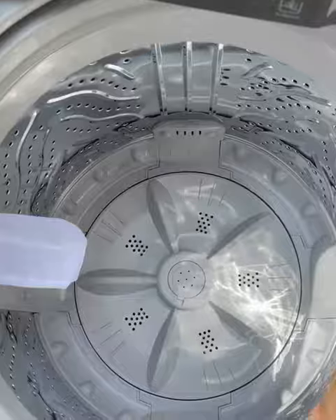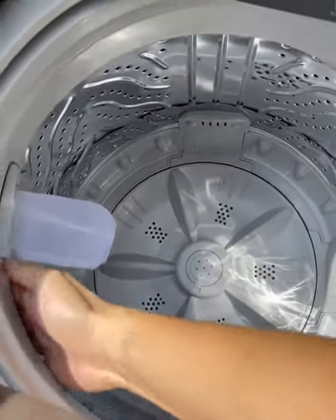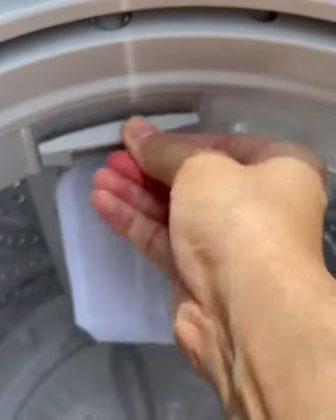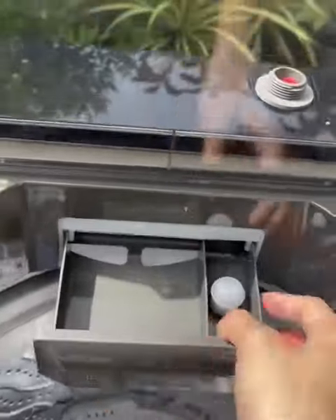It can handle even the toughest loads because of its stainless steel drum. It's durable, energy efficient, plus it saves up to 25% detergent and water.